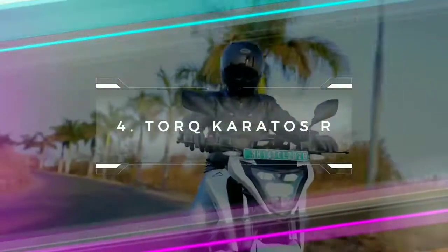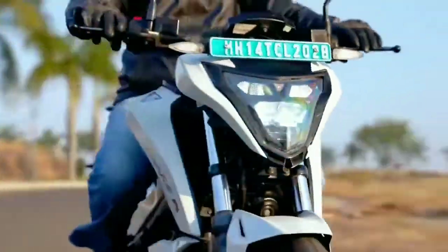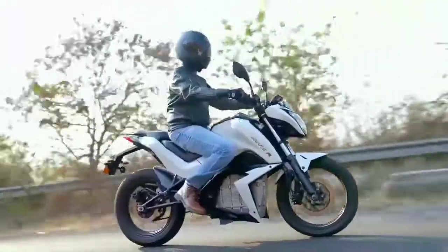Torque Motors has recently launched the Kratos R. The bike's top speed is 100 km per hour. It comes with a 4 kWh lithium battery.